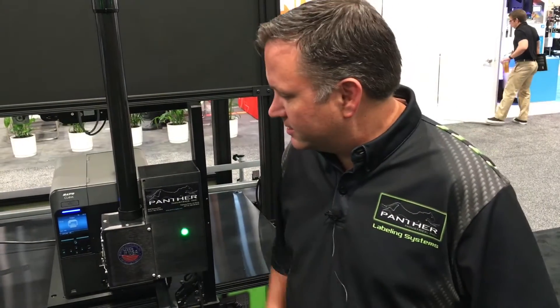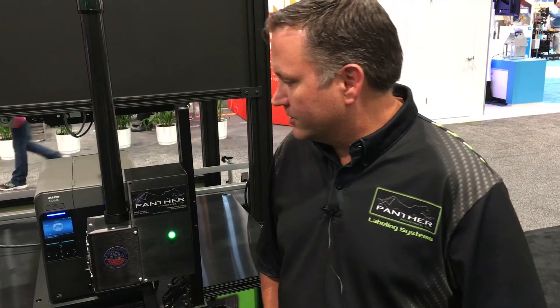The Sato printer is a unique printer that allows you to view videos right on its onboard screen that show you how to load media and troubleshoot and do different operations on it. So it's a great printer. We're excited about having this printer in our offering now.